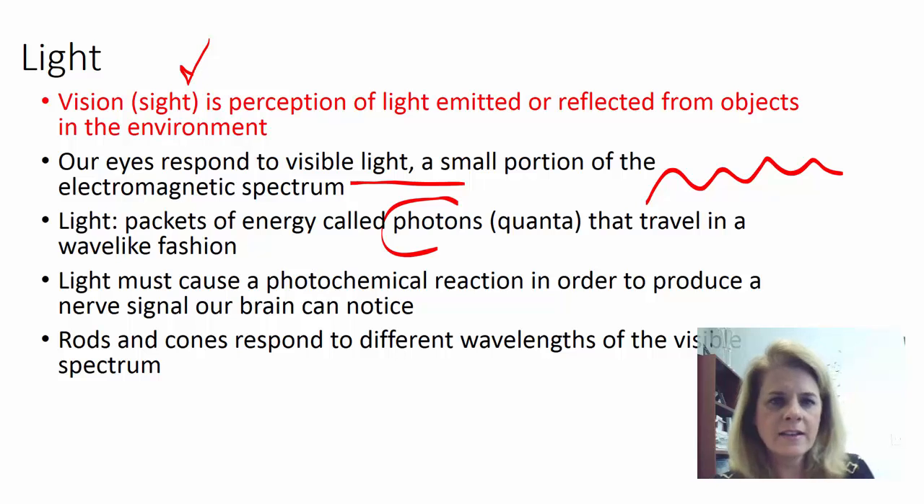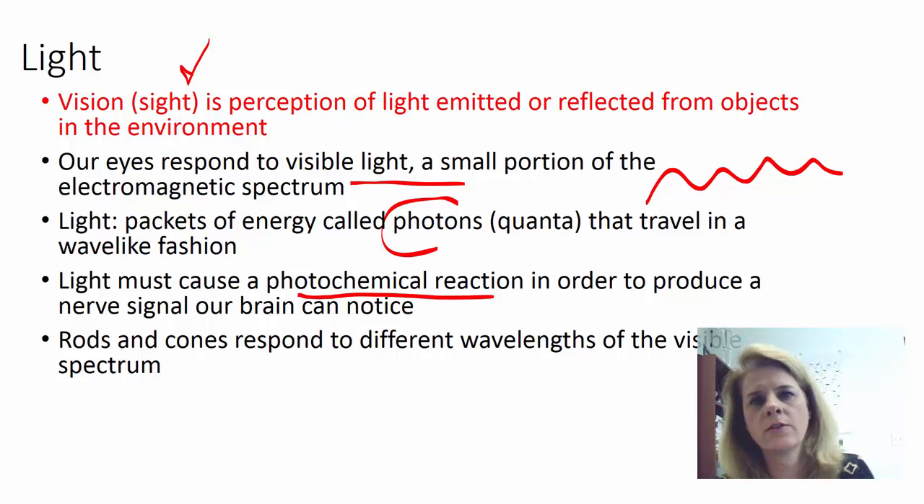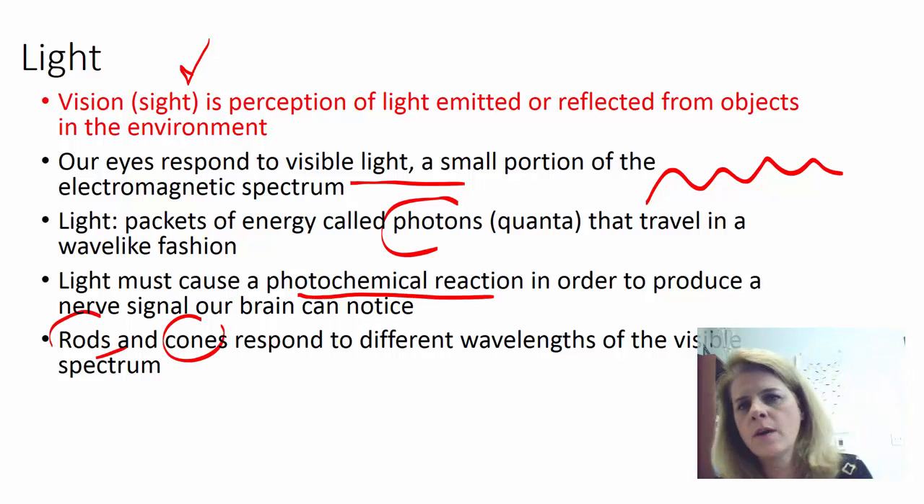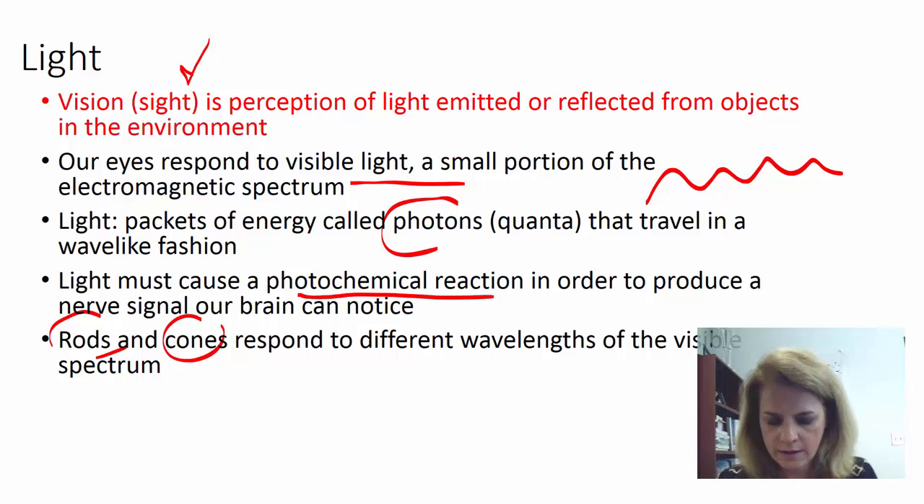This light causes a photochemical reaction in our vision receptors, which generates a signal that goes to our brain, and then our brain allows us to see. We have two types of photoreceptors in our retina — rods and cones — and they respond to different wavelengths. Some respond to low light, so our night vision, and some respond to red, blue, and green — our day vision.